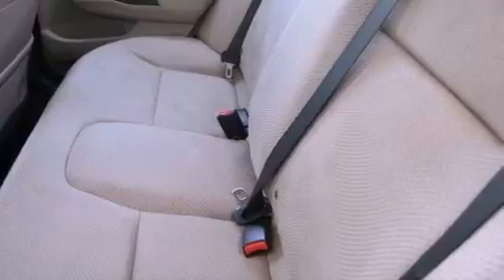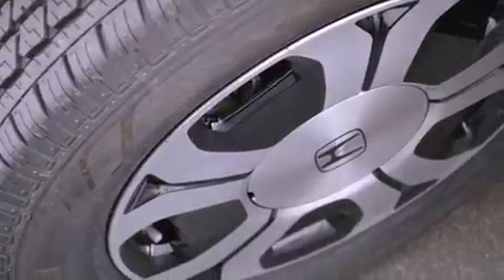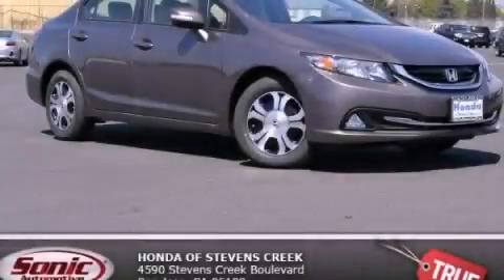With an EPA estimated rating of 44 miles per gallon on the highway, it's easy to see how you can save. We invite you to contact us today to learn more about this vehicle.